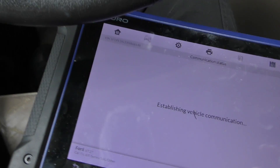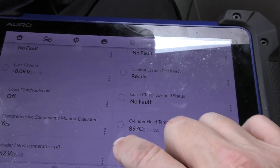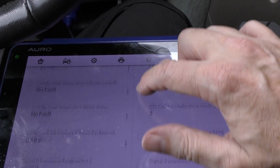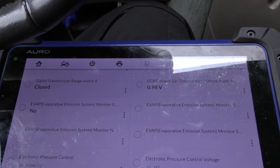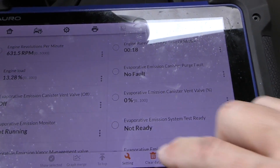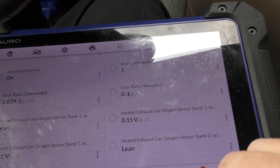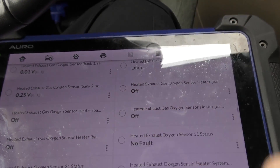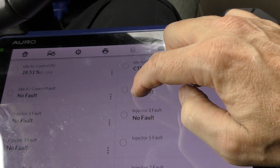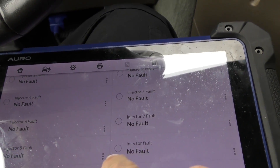Let's look at some live data — it'll give us even more information. We've got pages of data. Scotty cheats a little here: the data is color-coded, so if there's a problem the color changes. As long as everything's in black and white, you really don't have to worry. Everything's normal so far — no faults, lots of no faults. The injectors are showing no faults, which tells us the misfire is not an injector problem.